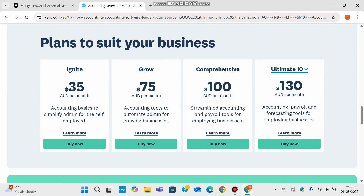Now let's talk about the plans, because that's often the make-or-break part. Xero starts at $35 per month with a plan that covers all your basic accounting needs — perfect if you're self-employed and want simple, clean financial management. The next level is the Grow plan at $75 per month, which adds more advanced tools for a business that's starting to scale and wants to automate admin tasks. Then there's the Comprehensive plan priced at $100 per month, which includes streamlined accounting and payroll tools — great if you're hiring and already managing a team.